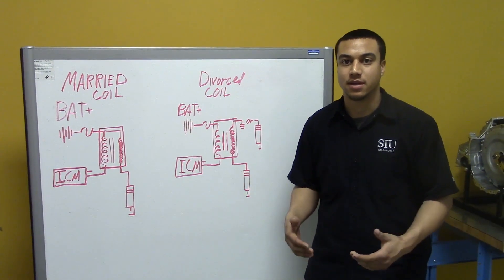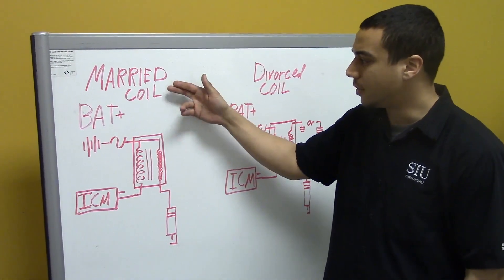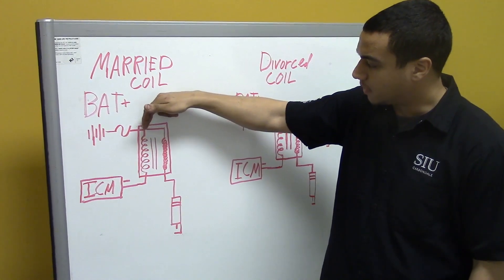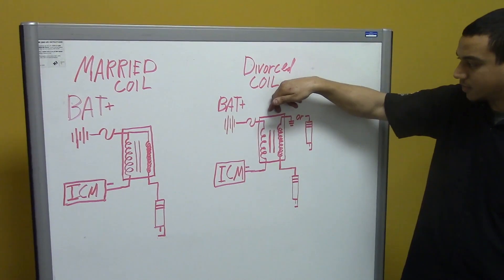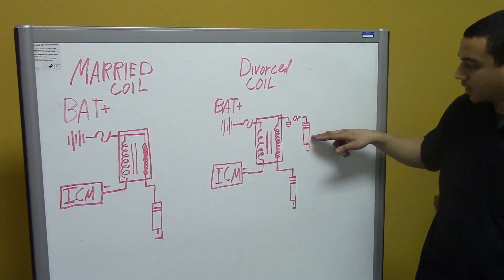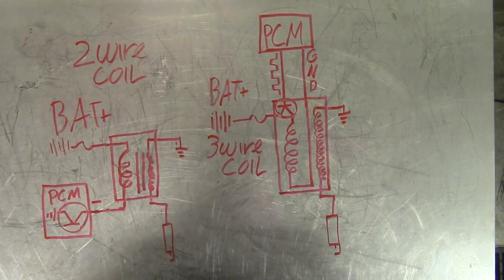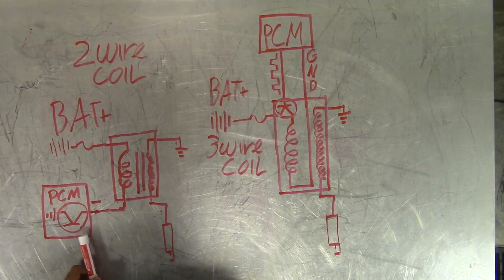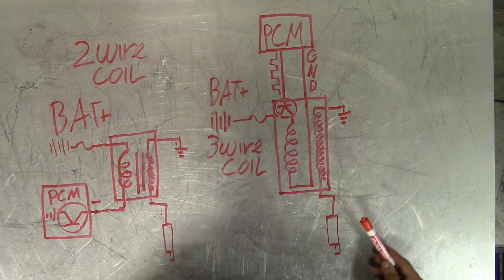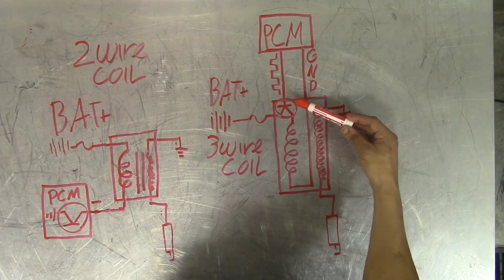Electronically, there are a few differences in ignition coils. They're called married coils and divorced coils. The difference is that the married coil shares its power from the primary coils to the secondary coils, while the divorced coil does not share its power — they're true transformers in that you can either ground them or they can go to another spark plug like a multi-spark. A two-wire ignition coil only needs battery positive and ground, triggered by a transistor inside the PCM. The three-wire coil still uses battery positive and ground, but the transistor is inside the ignition coil itself, which is still triggered by the PCM signal.